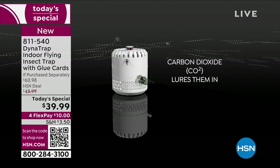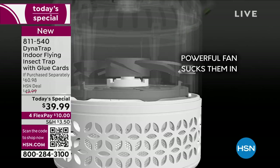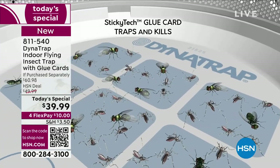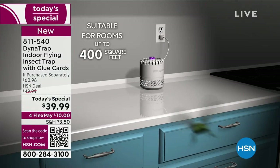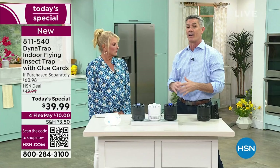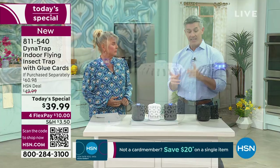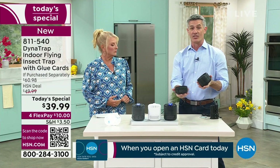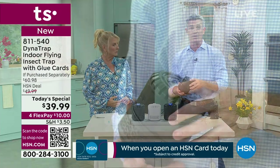The same technology: that UV LED light brings in the bugs, then a powerful fan sucks them in and traps them at the bottom. Indoors, we use a glue card — once drawn in, the fan sucks them down, they stick to the glue card and stay there until they perish. Then you just open the unit, flip it over, drop the card in the trash, and put a new one in. Super easy.